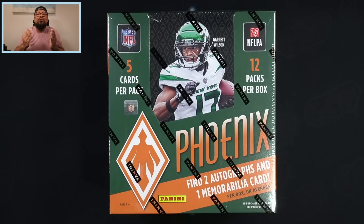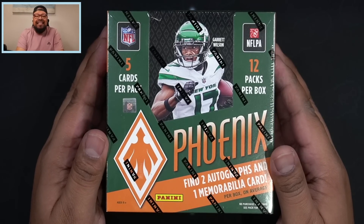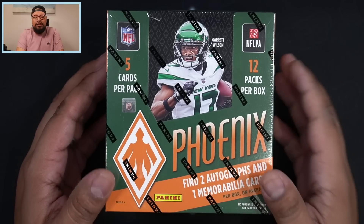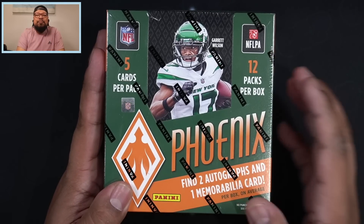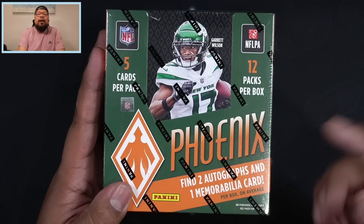What is going on everyone and welcome back to another new release video. Today we are going to open up a 2022 Panini Phoenix hobby box. Super excited about this — just released today, the first day of March, March 1st, 2023. I'm excited to rip this box for you guys so I can show you what you could expect if you go to your hobby shop or online retailer and pick up a box of Phoenix hobby football.